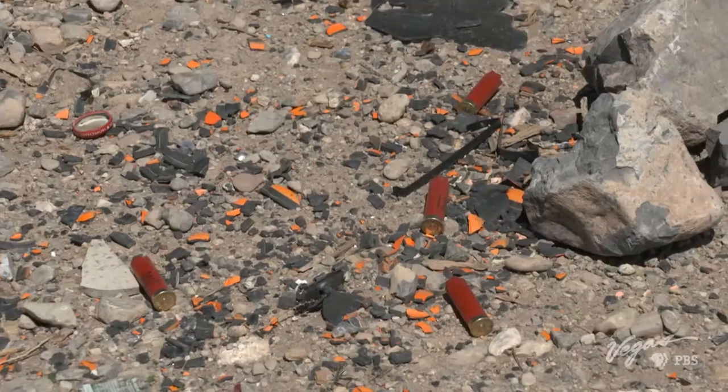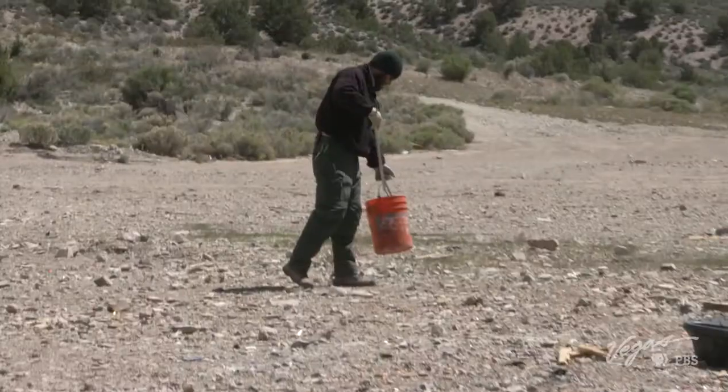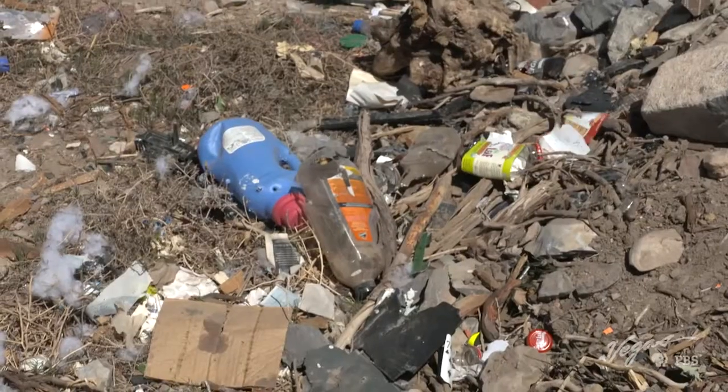The National Forest is available for shooting, but we do have some restrictions. We simply ask that you're not shooting anywhere near a developed area with campgrounds or picnic areas, and that whatever you bring in to shoot at or with, you make sure you pack it back out. About six months ago, 105 volunteers came in and cleaned up this entire site — none of this was here. Now, just six months later, we've got debris scattered all over the place again.